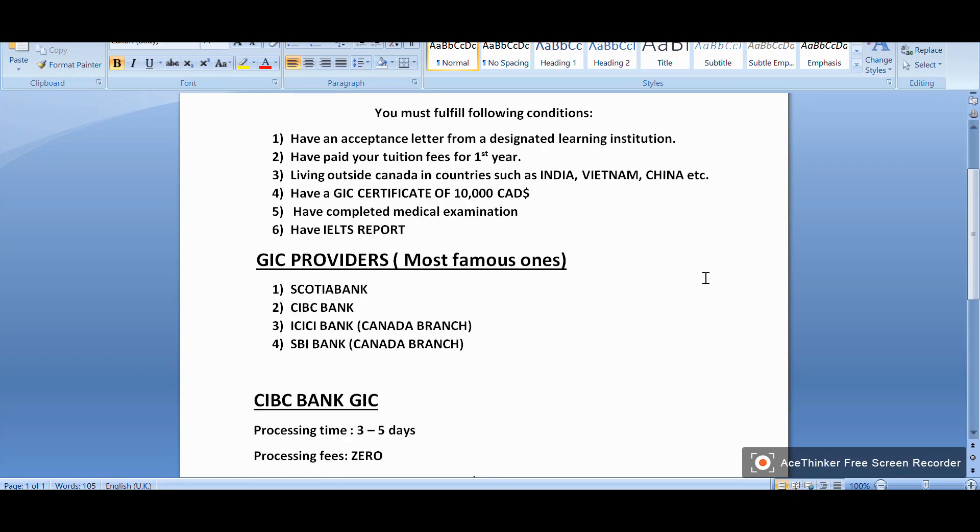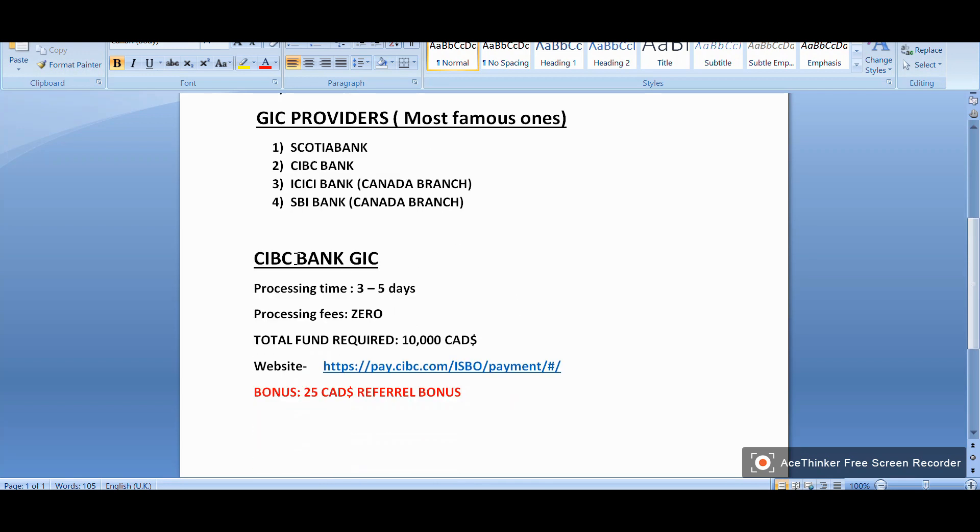Now for GIC providers, the most famous ones — although there are more than four — are: first, Scotiabank; second, CIBC bank; third, ICICI bank Canada branch; and fourth, SBI bank Canada branch. This list is not ranked in any order — I've simply listed them — but you can choose any of these four. Now let's talk about CIBC bank.